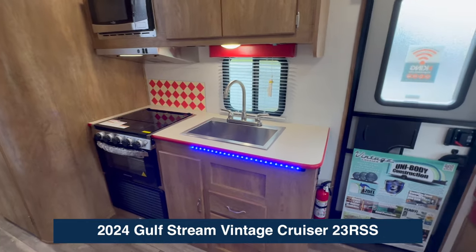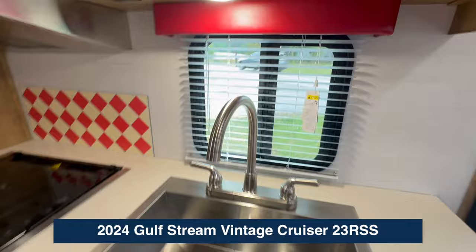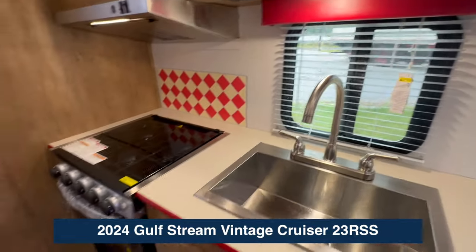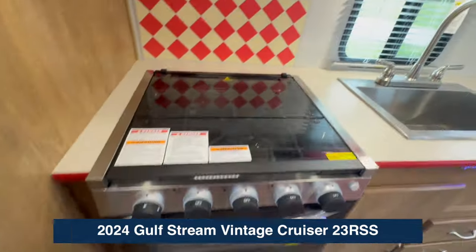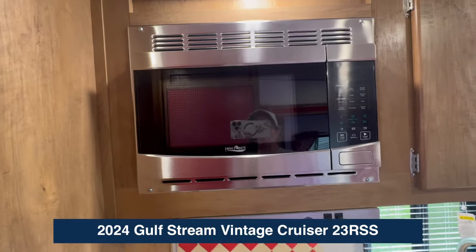Y'all check this kitchen out. You've got lights underneath, a big sink, a USB port, plenty of light, three burner stove, regular oven, and a cute little retro backsplash.